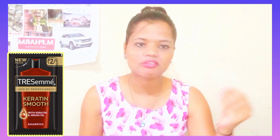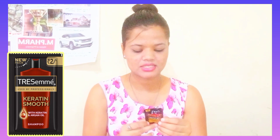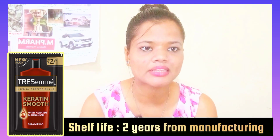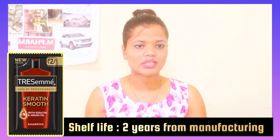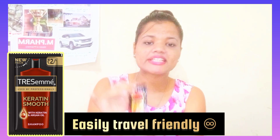How to use: everyone knows how to use shampoo — you can dilute it for better results. In terms of shelf life, you can use it for 2 years from your date of manufacture. The packaging is easy to use.